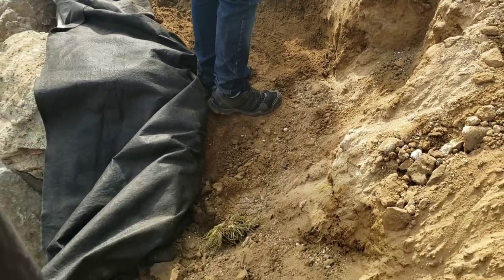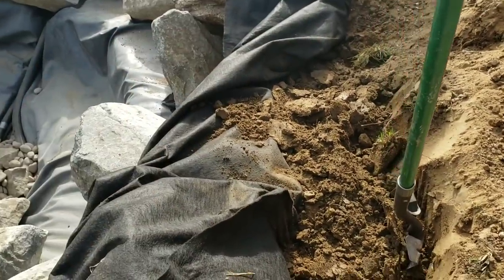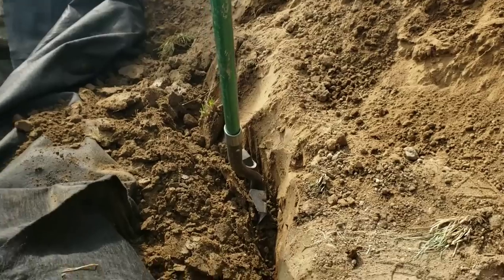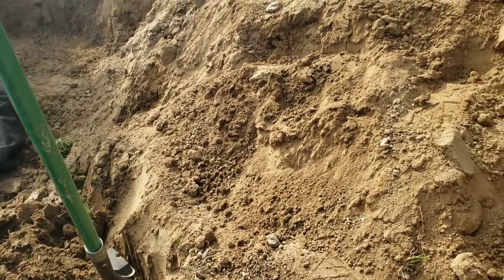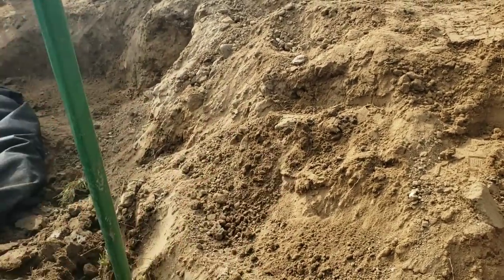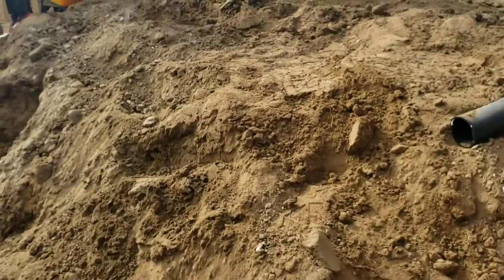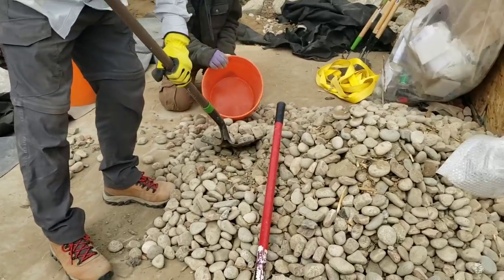We're all up here right now cutting in our shelves for our waterfalls. We've got all our underlayment rolled back and our liner pulled back. What we're getting ready to do is get all this cut in, go back over it with our underlayment, lay our liner over all that, and then begin stacking our rock for the waterfalls. Stay tuned — I'll show it all to you shortly.